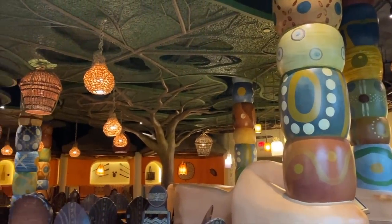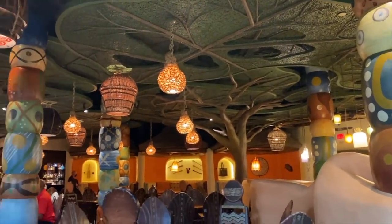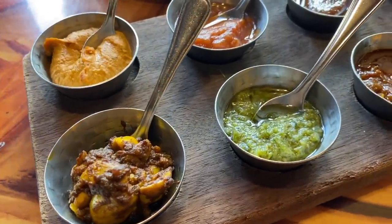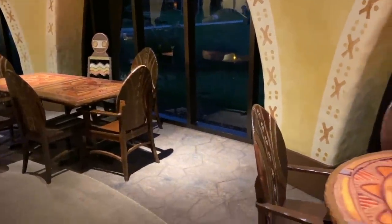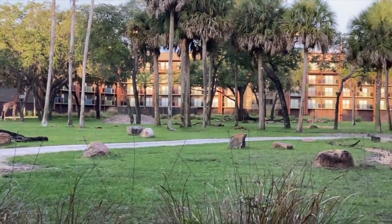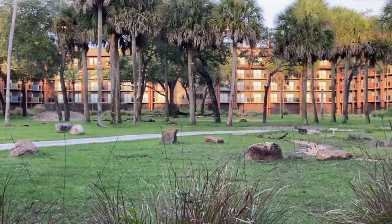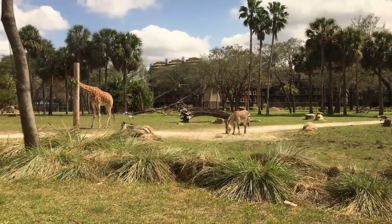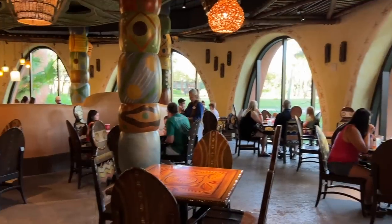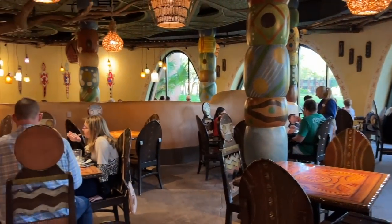One of the best options here — and it makes me happy just thinking about it — is the Indian-style bread service served with nine different dipping accompaniments. My advice: book a reservation before sunset, because the best part about dining at Sanaa are those gorgeous views of the resort's personal savannah filled with all types of African animals roaming the plains. How's that for dinner and a show? It'll also keep your toddler entertained, which is worth a million dollars right there.